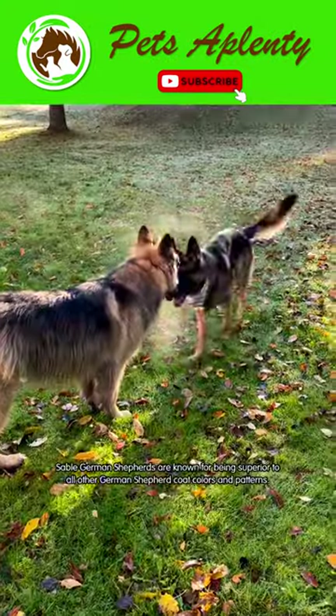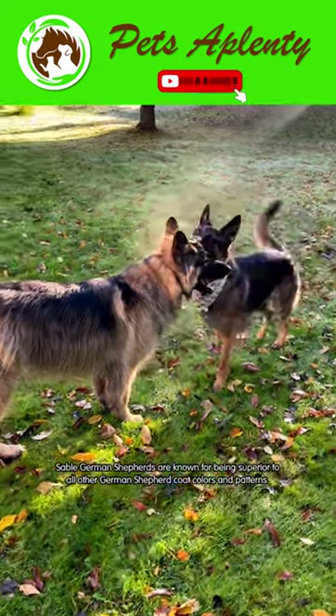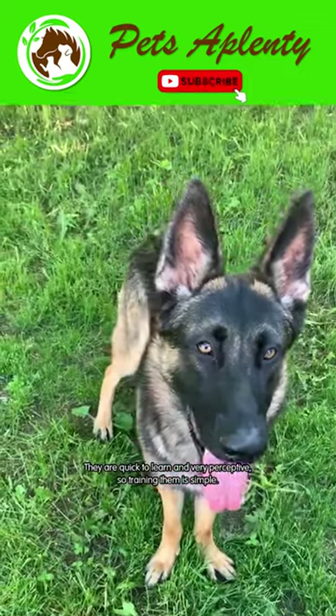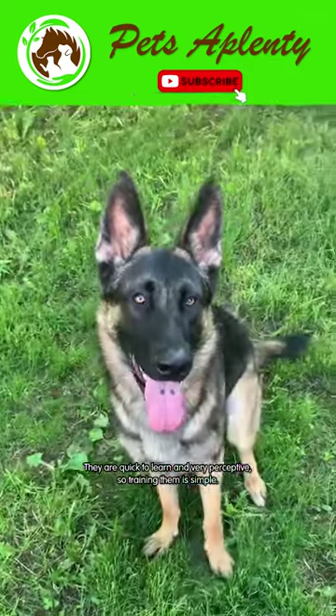Sable German Shepherds are known for being superior to all other German Shepherd coat colors and patterns. They are quick to learn and very perceptive, so training them is simple.